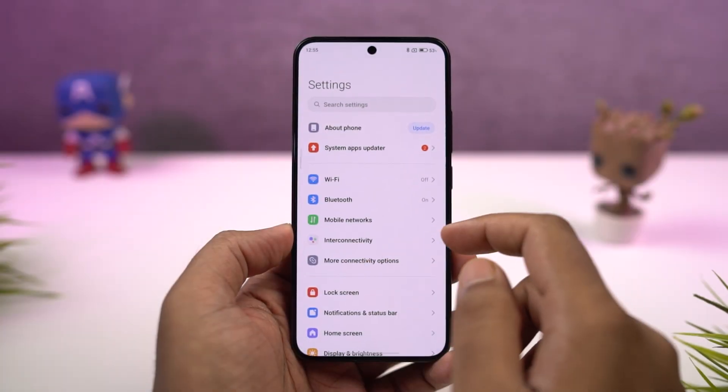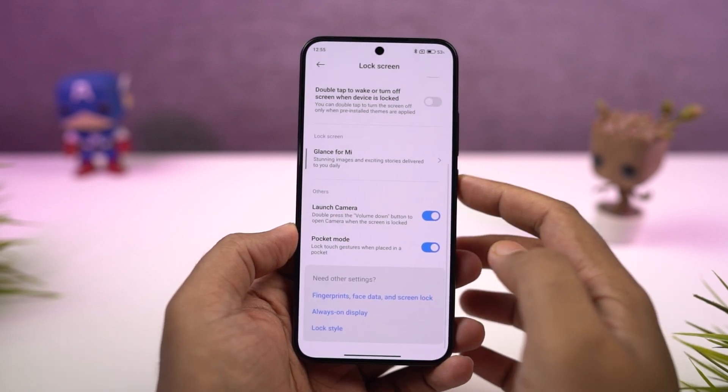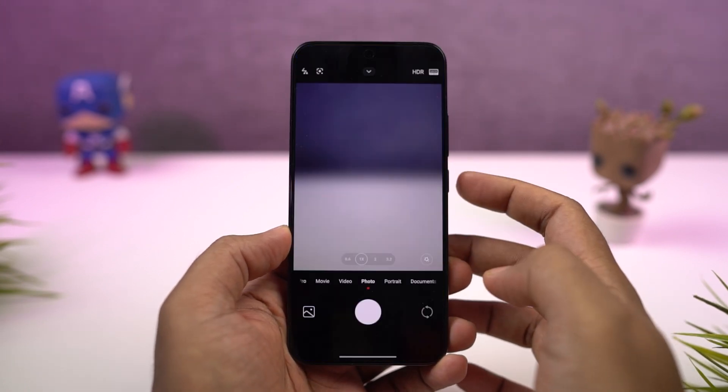Next, we have a quick shortcut to open the camera application. Once you enable this feature, whenever your phone is locked, you can double press the volume down button to quickly open the camera application. Even this shortcut is super handy.